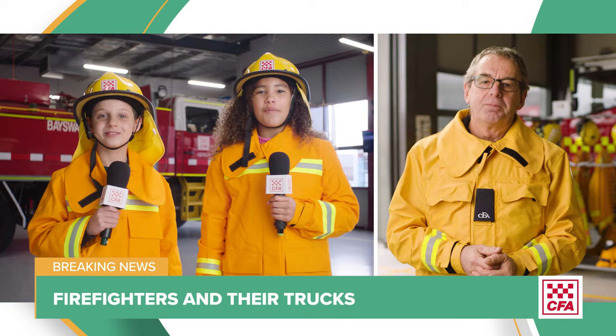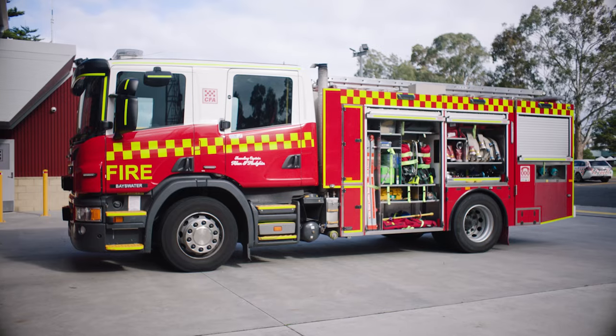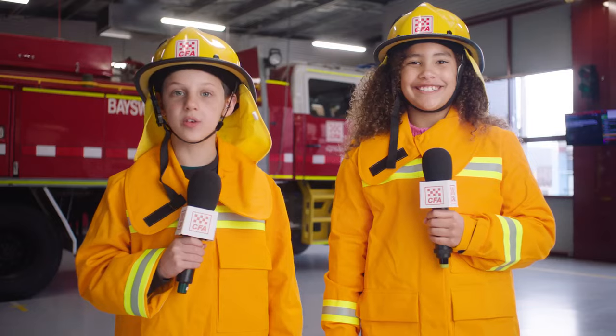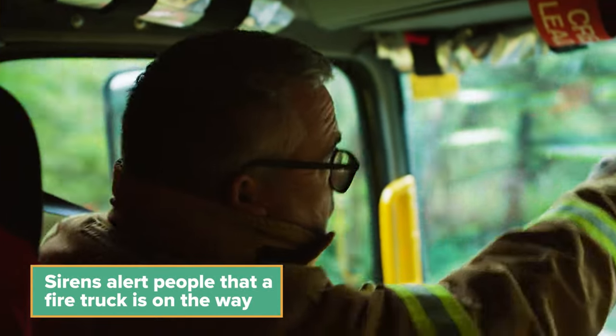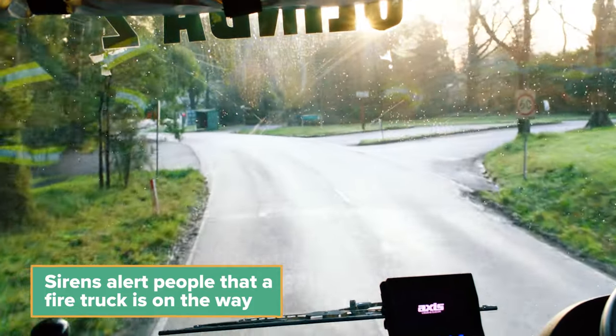Hi Steve, we want to find out all about fire trucks and how they work. Fire trucks are really interesting. They have lots of equipment to help us fight fires and keep us safe. And they have really cool lights and sirens that let everybody know that we're on our way to help. People can move out of the way so we can drive through the traffic safely and get to the fire quickly.